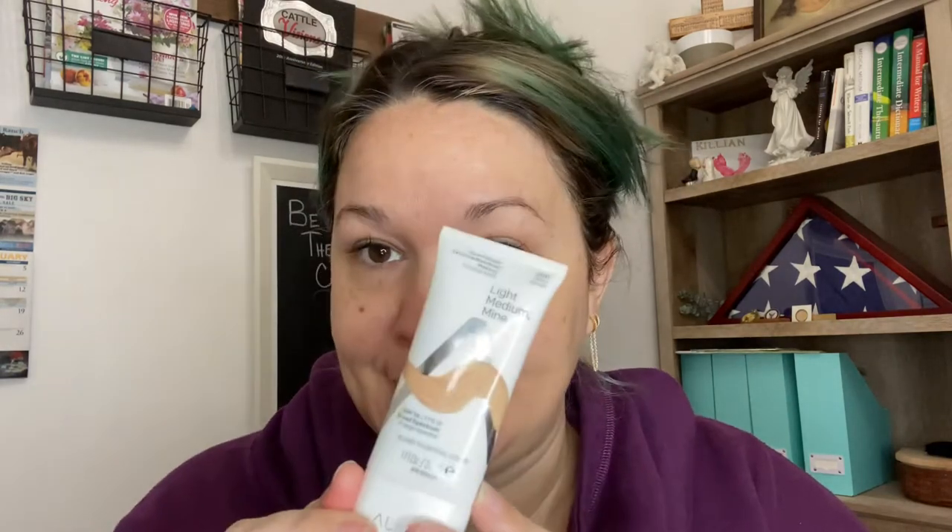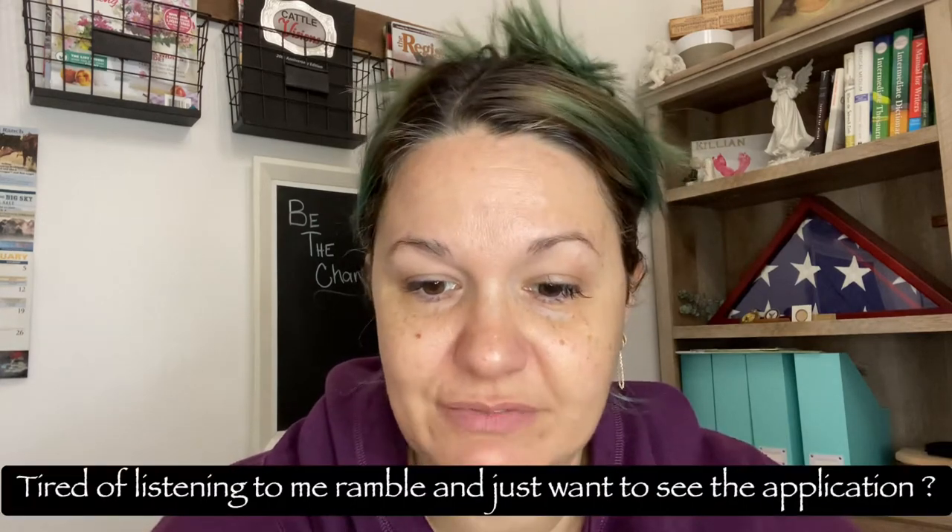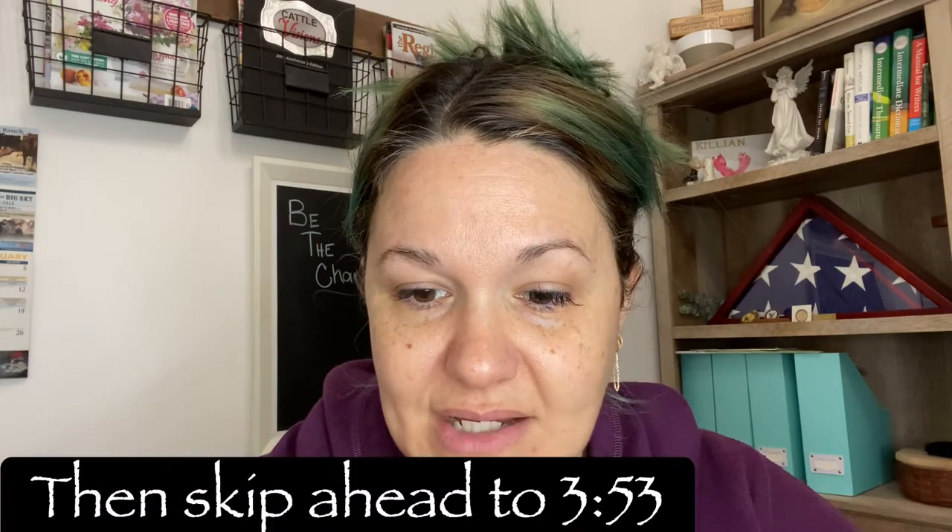So today, while that's setting in, I'm going to be using the Almay Smart Shade Skin Tone Matching Makeup, and I got mine in 200 Pale Light Medium. It has SPF 15 already in it, it is broad spectrum, and it says 'blend to reveal color.' The first ingredient is titanium dioxide and zinc, which I think are the SPF. This bad boy retails for six dollars.